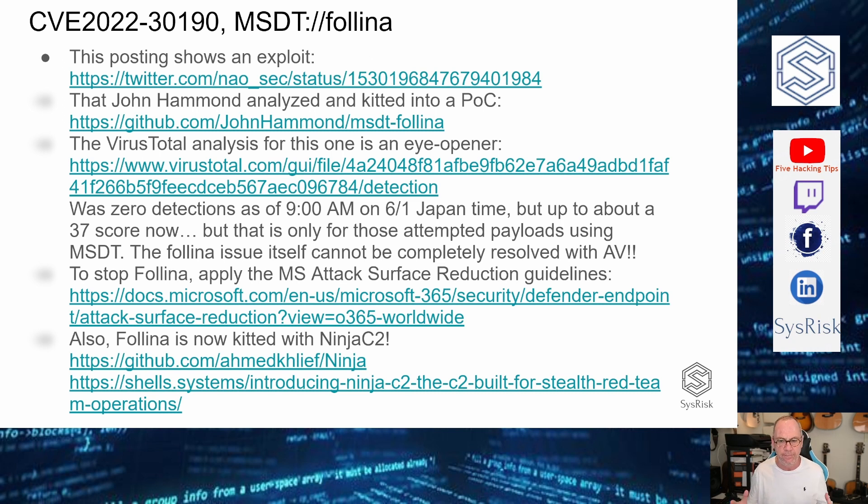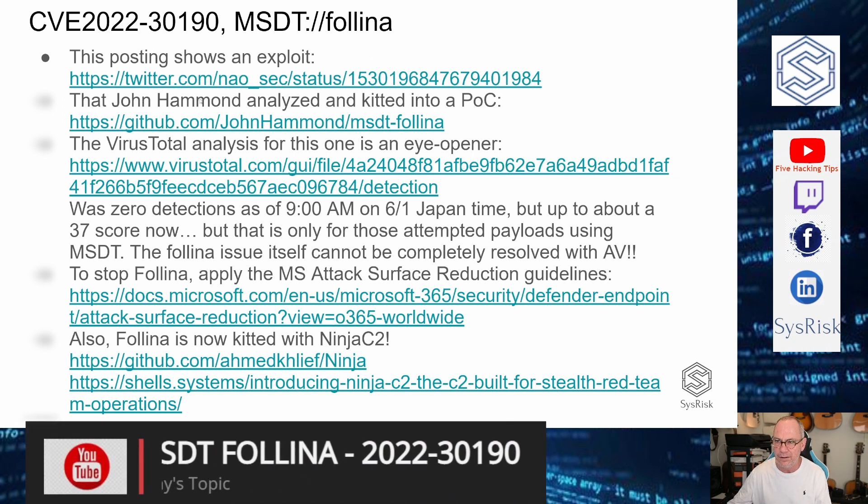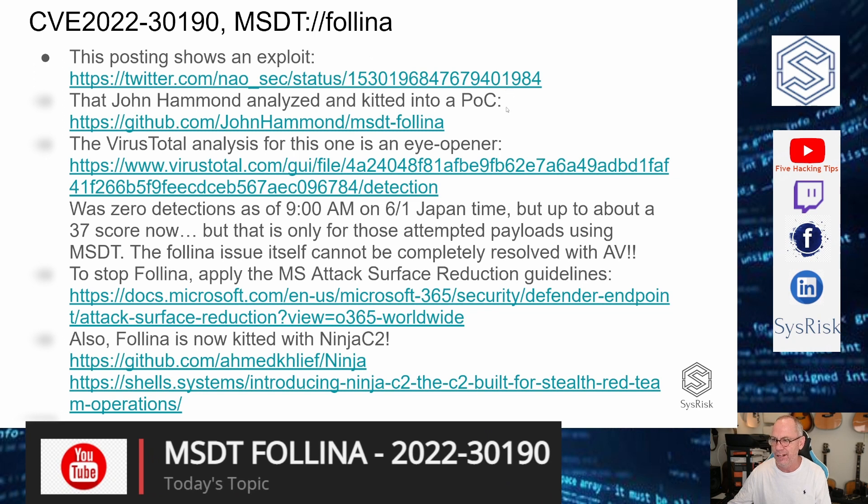Sure enough, a couple of days ago, this guy Naosec on Twitter posted this exploit, which kind of raised my eyebrows. I follow him and he does really good research — I encourage you to follow him as well. Then this other researcher, John Hammond, went in and researched the exploit and created a POC, a proof of concept, on his GitHub, and that's what I'm going to introduce to you today.